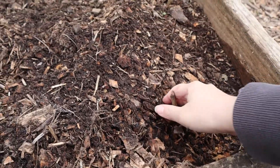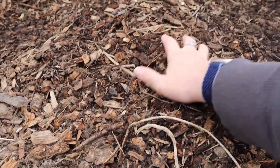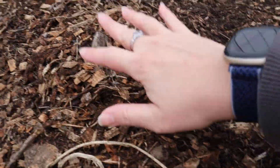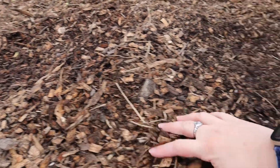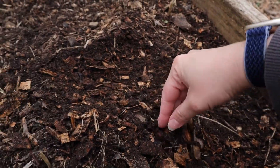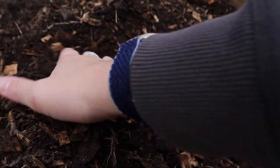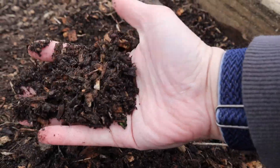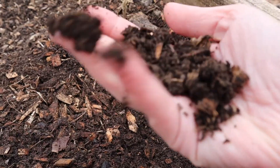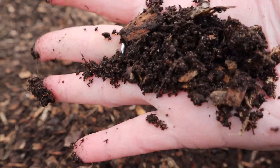This is one of my raised beds that I covered with wood mulch at the end of last season. What the chickens have done is they've scratched all through this wood mulch, turned it in, and they also like to take their dust baths in here. As we dig down a little bit, you can just see how rich this is looking — nice and dark. There's a lot of really good organic material in this soil.